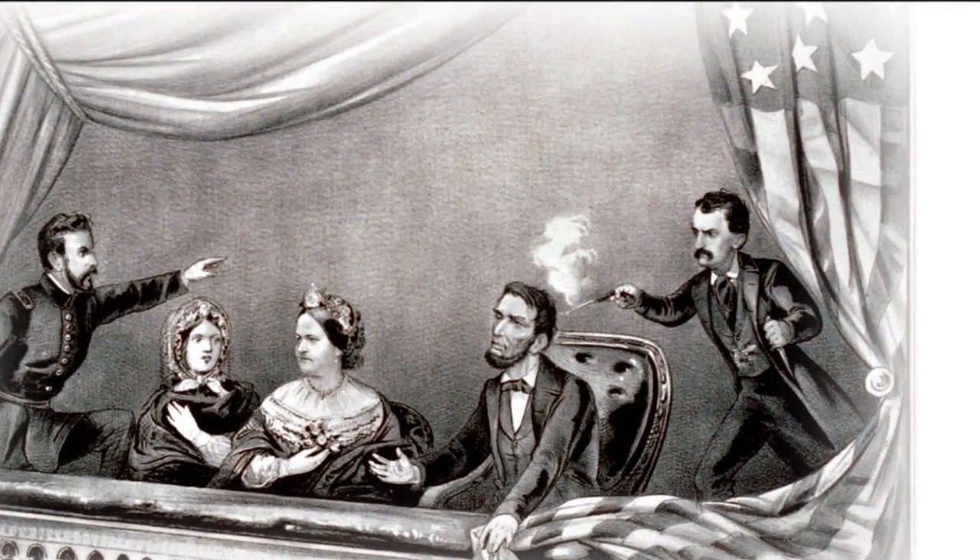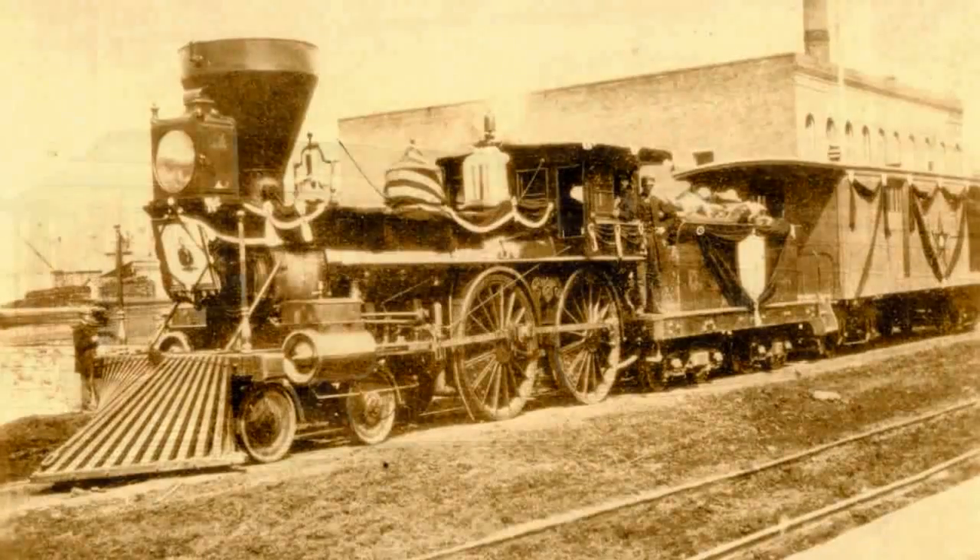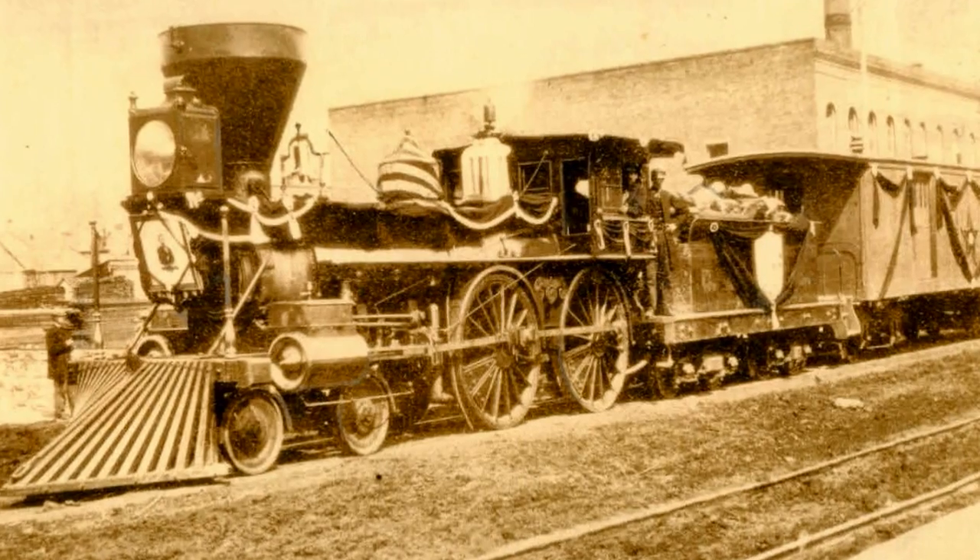We're trying to build a Lincoln funeral car right now, which will be on display in 2015 for the anniversary of Lincoln's death. We're hoping to recreate the route from Washington, D.C. to Springfield with the engine and two cars. Our goal right now is to get the money to build a Lincoln funeral car.